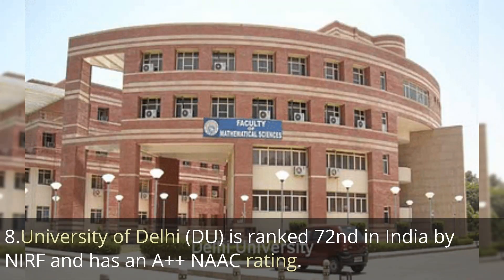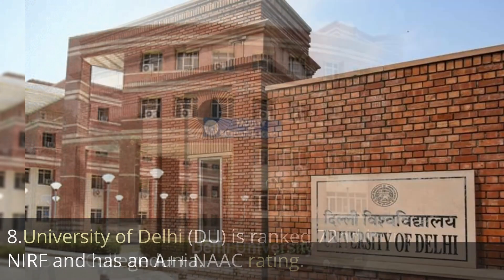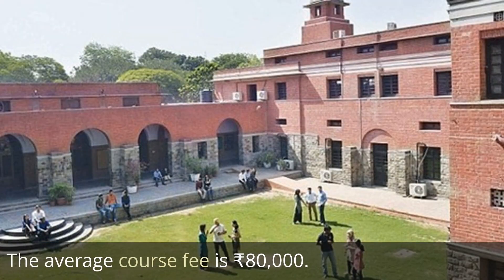Next is University of Delhi, or DU, ranked 72nd in India by NIRF ranking and A++ by NAAC. It has a user rating of 4.4 out of 5 on College Dunia and the average course fee is 80,000 rupees, which is also very cost-effective.